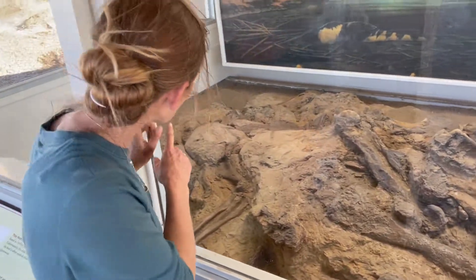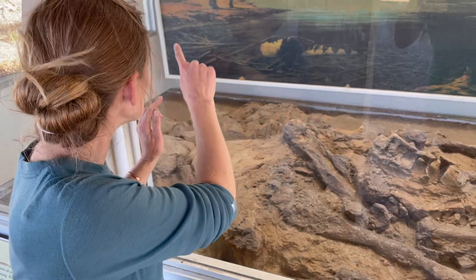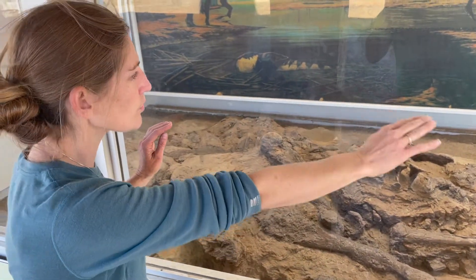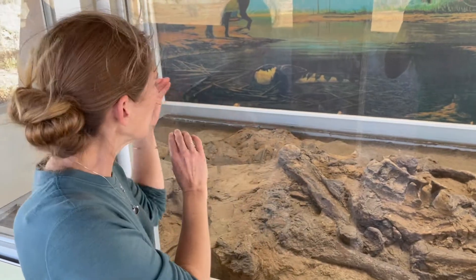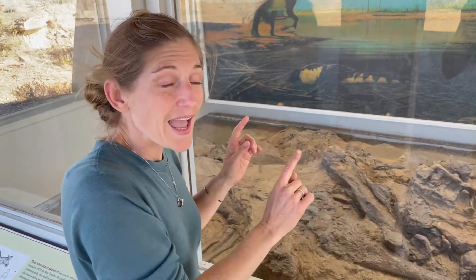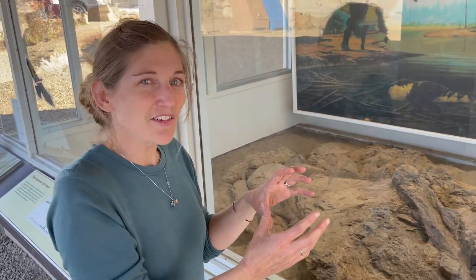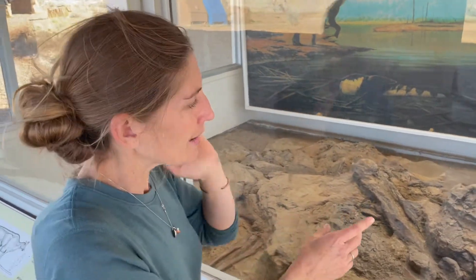As we look through, we can see the arm bones, we can see the ribs sticking out of the back, the leg bones here, and then moving through the back to the right, we can see the spine and the tail wrapping around. We'll walk to the far side because there's actually an impression of the skin left behind in this fossil.